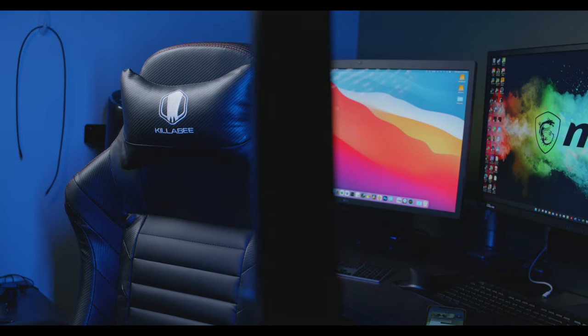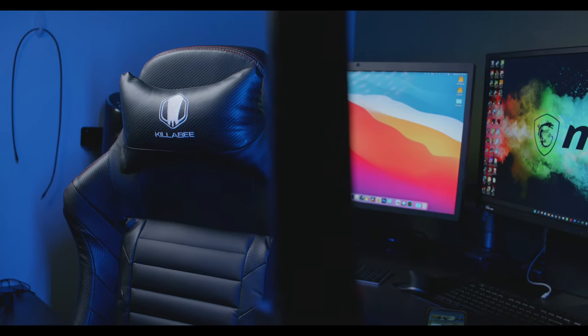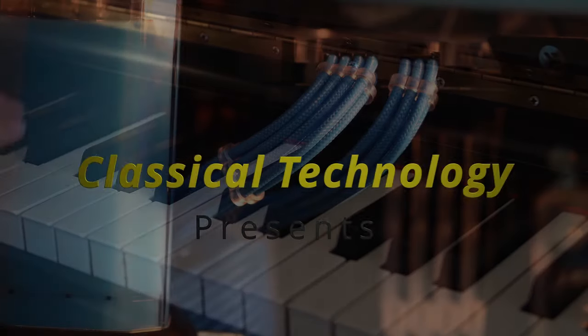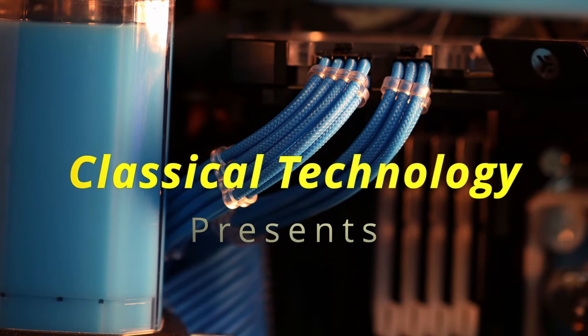Today we're going to talk about a gaming chair versus a traditionally recommended chair like a Herman Miller or a Steelcase chair. I'm going to tell you what I think the difference is, when it's worth it to get these types of chairs, as well as everything that you need to know.